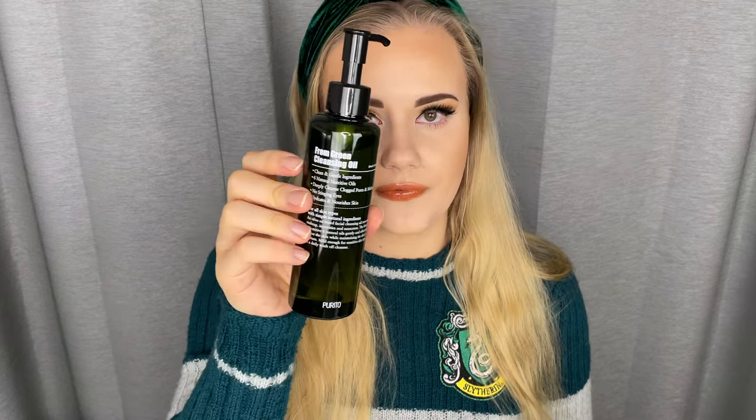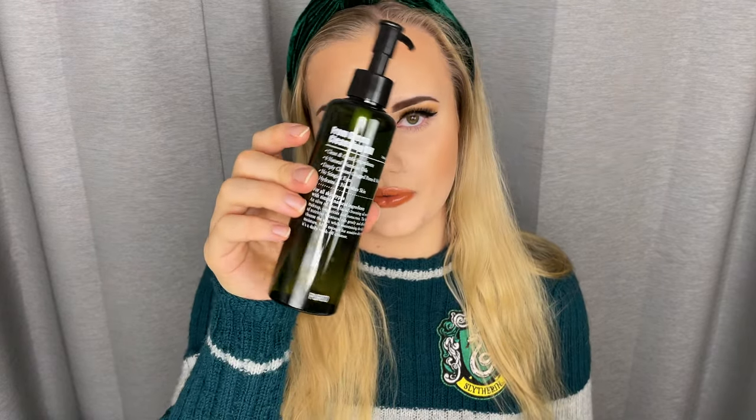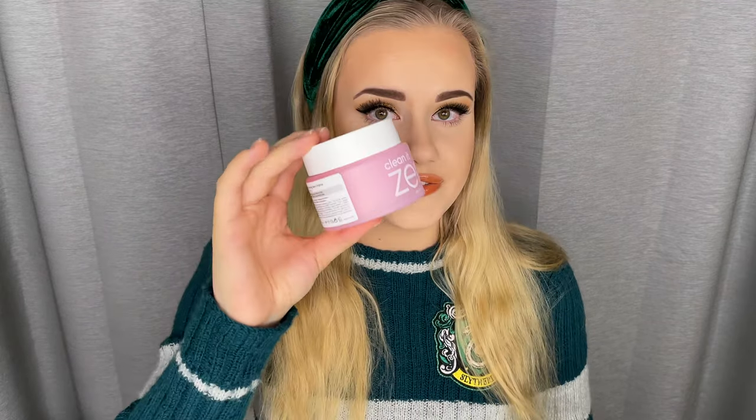My favorite cleansing oil is the From Green Cleansing Oil from Purito. It's fragrance-free, quite basic but so good. I really feel like my skin gets a deep clean — I always get out some gunk with this, and it dissolves makeup beautifully. I've never had any face product that hasn't come off with this. You work it in on dry skin, rinse with water, then go over to your water-based cleanser.